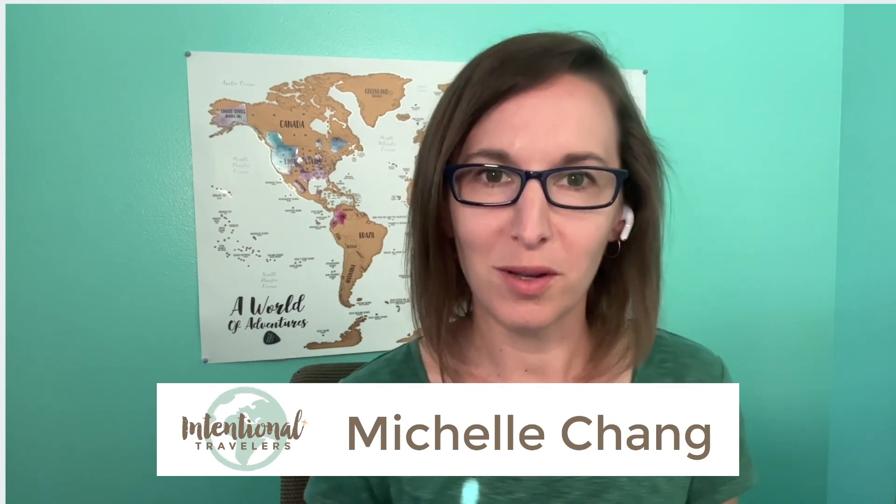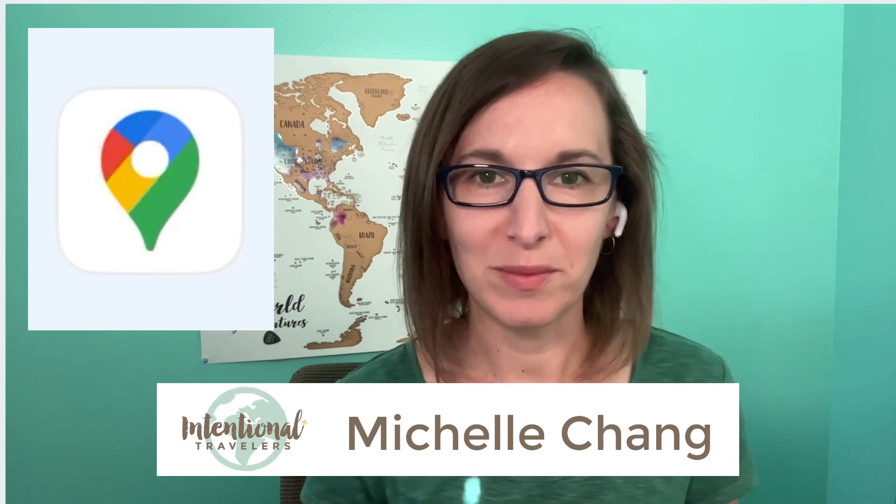Hi! There are many things you may not realize that you can do with Google Maps which will improve your travels. Did you know with Google Maps you can find hidden gems and local recommendations to help you discover lesser-known places that may not be highlighted in traditional travel guides?